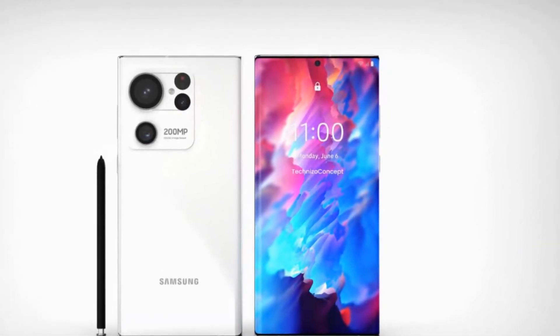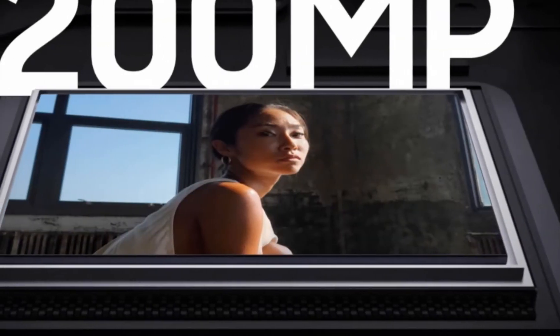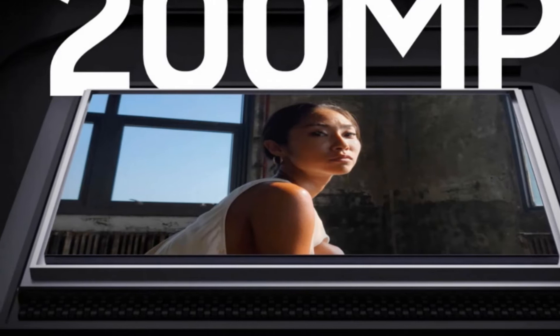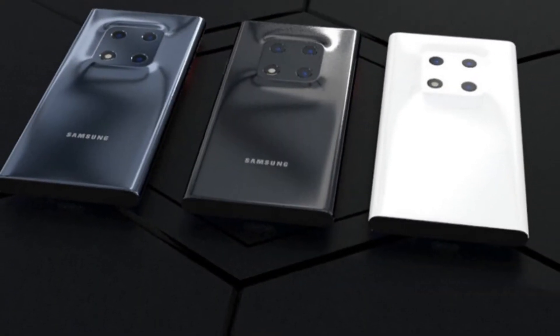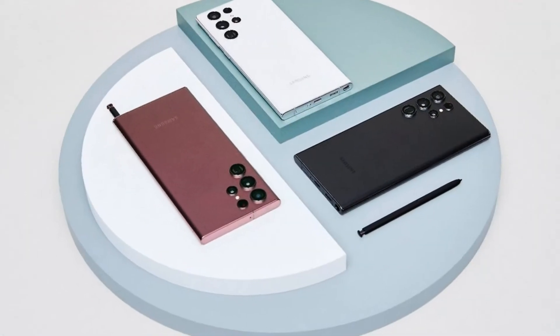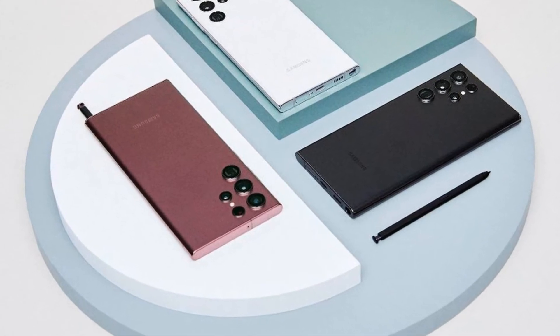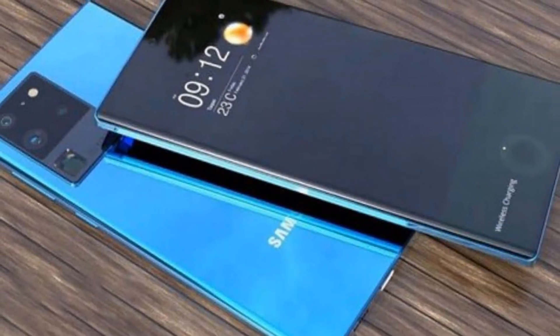The Galaxy S23 Ultra continues to support the S Pen, and an in-body compartment will be part of the phone. It will have a Type-C port for charging and will miss a 3.5 millimeter audio jack, just like its predecessor.